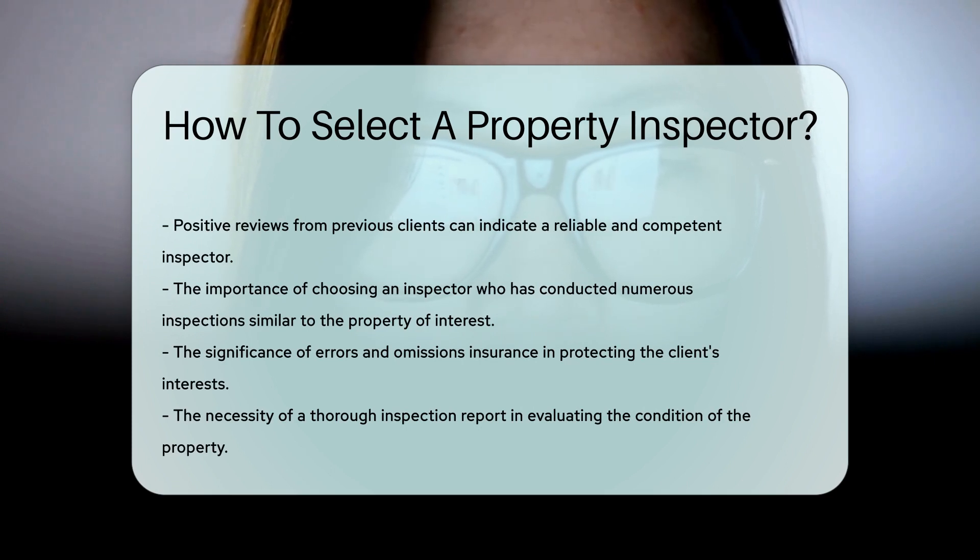Finally, consider the inspector's availability and flexibility to accommodate your schedule for the inspection.